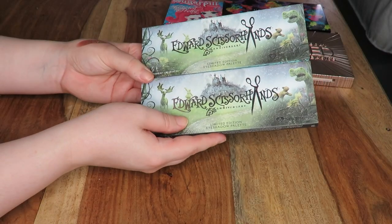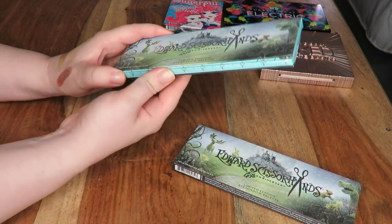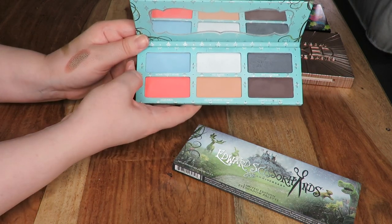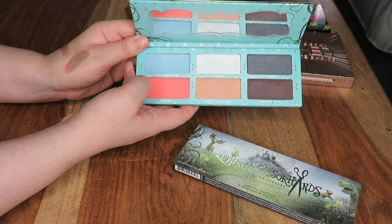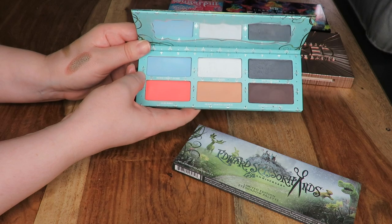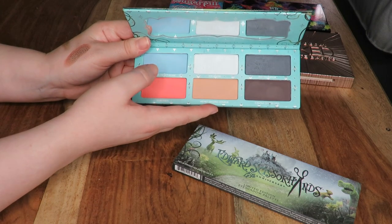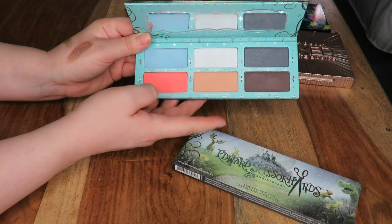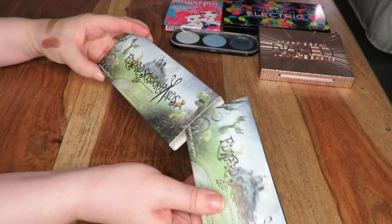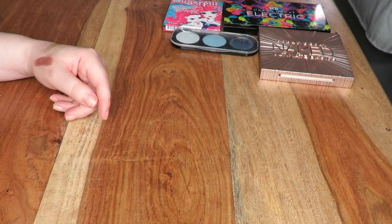This next one I'm going to be keeping hold of forever. I stayed up all night to get this because I ordered it from America from the Sugarpill website — this is the Edward Scissorhands Anniversary palette. I do have a little bit of trouble with Home Sweet Home, which I feel like doesn't last that long and fades quite quickly on me, but I'm going to play around with it. This is an incredible palette — it's not going anywhere. Edward Scissorhands is one of my favourite films of all time and Tim Burton is one of my favourite directors of all time, so definitely keeping this.